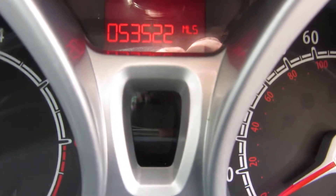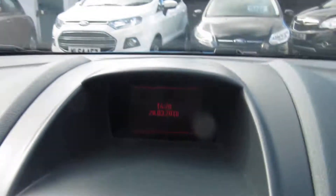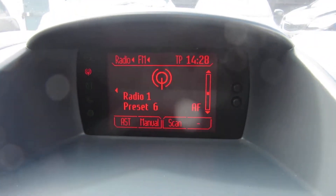53,522 miles. Nice — it's a tidy car. We'll turn the stereo on; there's the radio there.